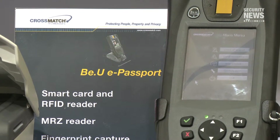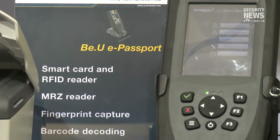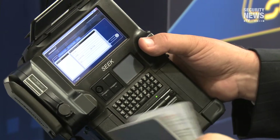Beyond our desktop equipment, we have a full range of mobile products, going all the way from a handheld verifier — a single fingerprint capture device that speaks to applications through Wi-Fi or Bluetooth — all the way up to our Seek 2, which is a full handheld biometric platform. It does finger, face, iris, local onboard matching, and includes 3G communications for going to remote databases.